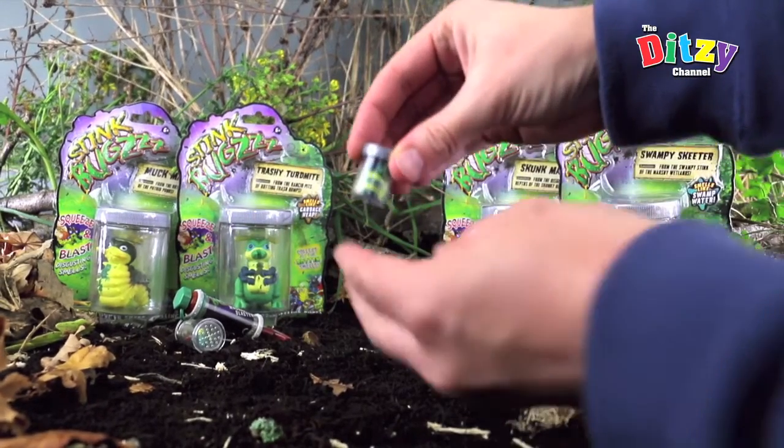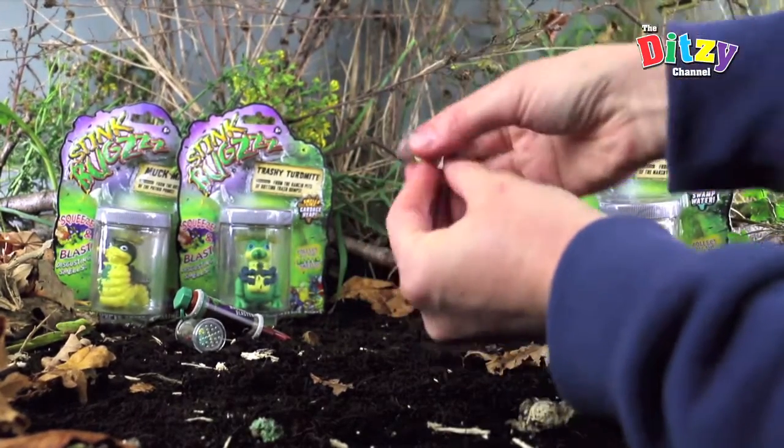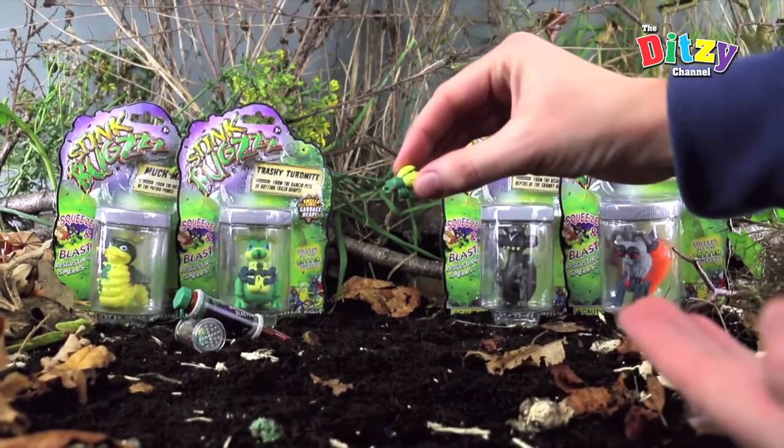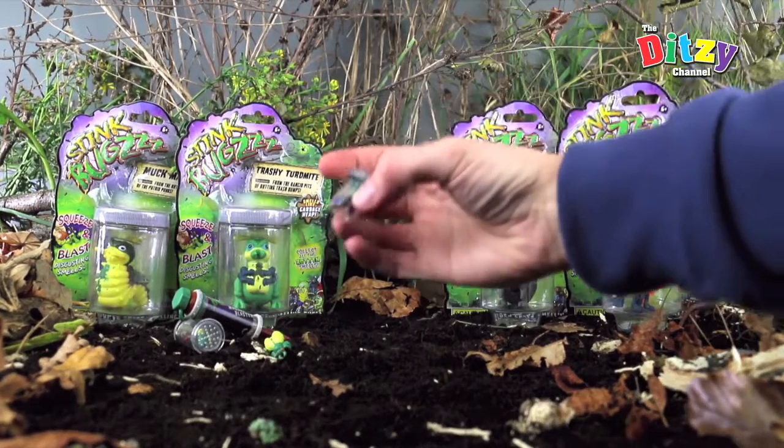Let's have a look at our next specimen. What have we got in here? This little chap is a fly — he's a nasty gnat. He's buzzing around, and he's got some very nice yellow wings.